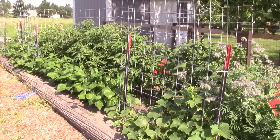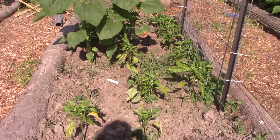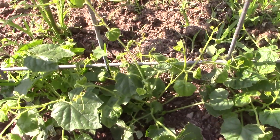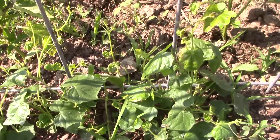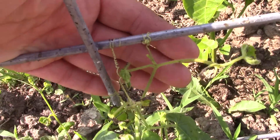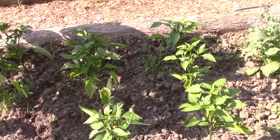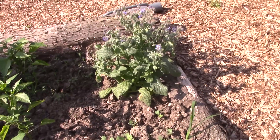The next bed is peppers — peppers are starting to grow, finally. Mexican sour gherkin cucumbers are small yet, but they're starting to put forth their little runners and climb up the trellis, which is cool. Happy to see that. I must have some radishes in the corner here, and a borage plant.